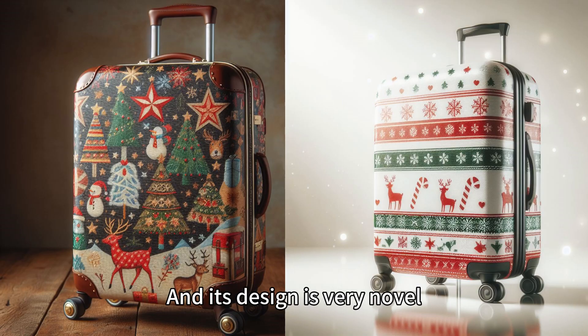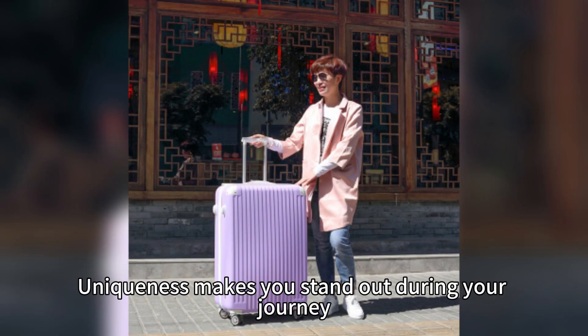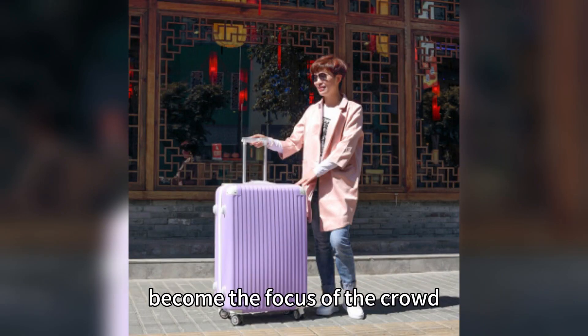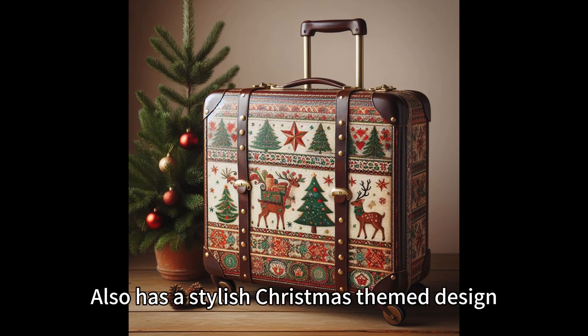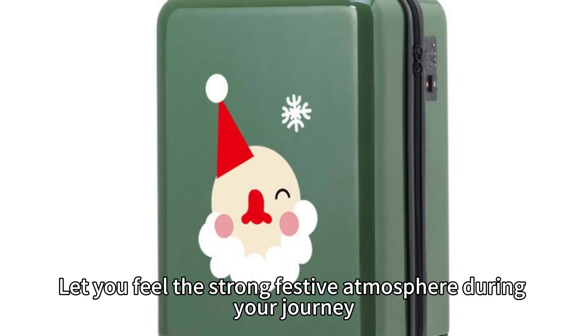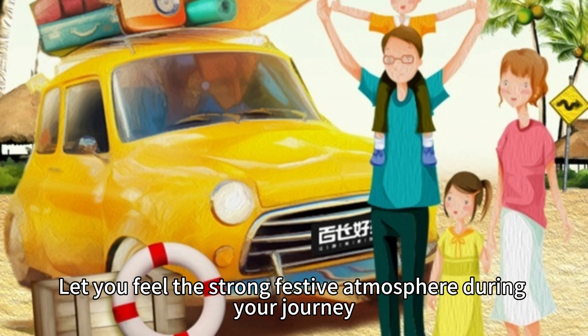And its design is very novel. Uniqueness makes you stand out during your journey, become the focus of the crowd. Best of all, our trolley luggage also has a stylish Christmas-themed design, let you feel the strong festive atmosphere during your journey.